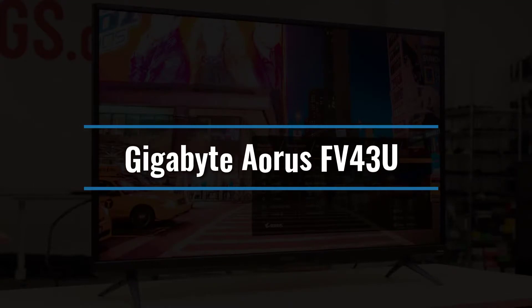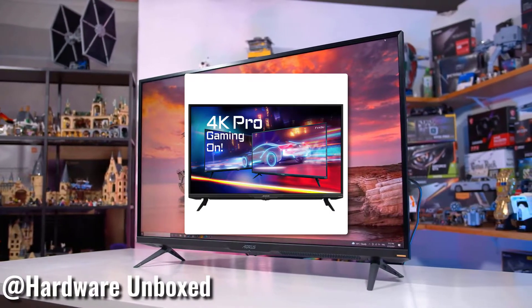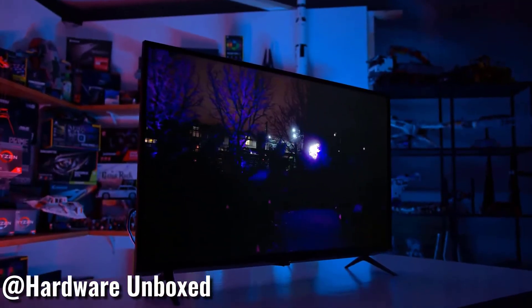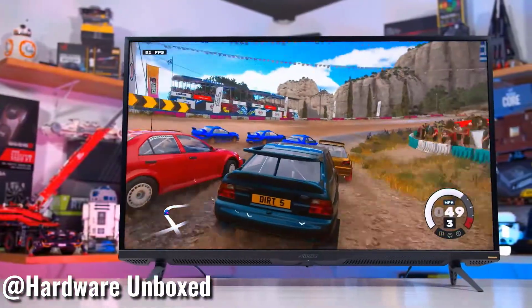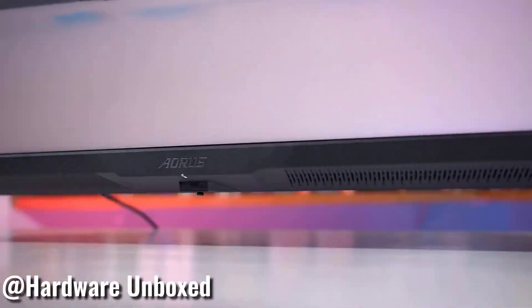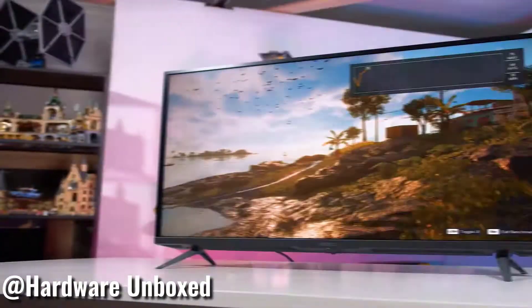Number 10: Gigabyte Aorus FV43U. The 43-inch Aorus FV43U, about $1,000, provides great image quality and gaming performance at a significantly cheaper cost than displays with somewhat worse image quality. The Aorus FV43U also has USB-C connectivity, 144Hz support, two 12W speakers that sound better than most, and a remote.